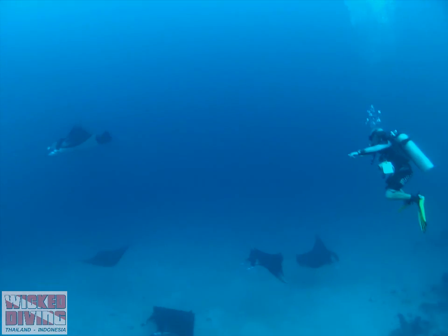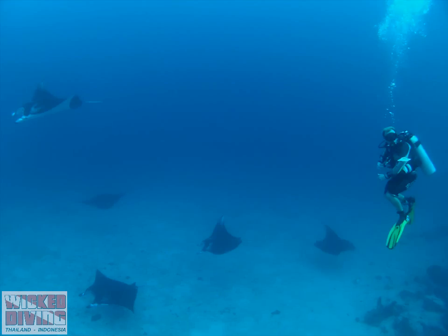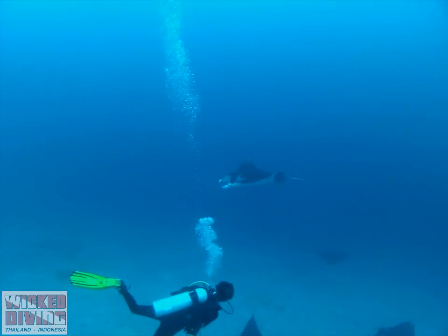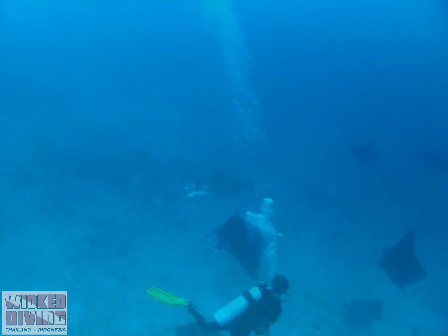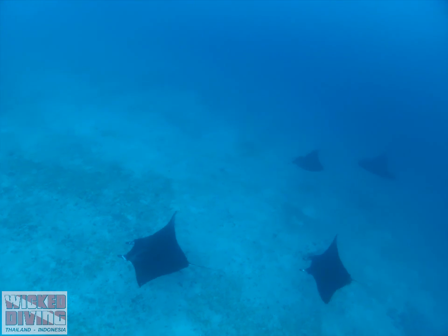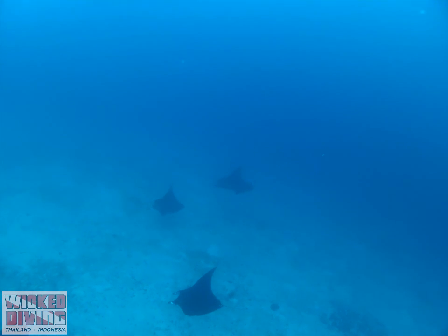If you find a new manta who is not currently recorded in the database, you might even get to name them too. Mantas are curious and playful creatures and often aggregate in large numbers to clean and feed, like you can see here.